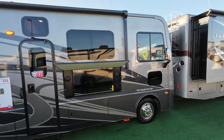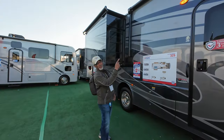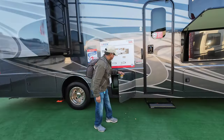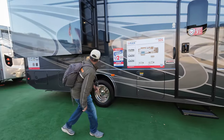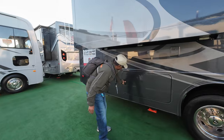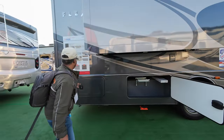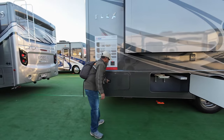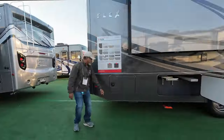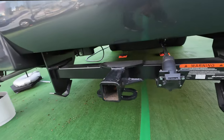The awning goes from the back of the front tire to the front of the back tire. There's a window over the door, your propane tank, water fill, and more pass-through storage. Come around back — in the specs, this is an 8,000-pound hitch, along with a rear view camera.